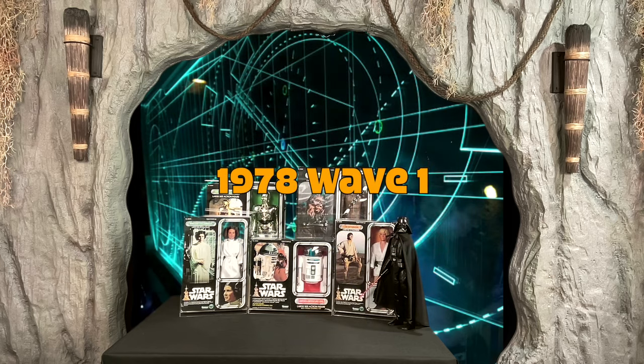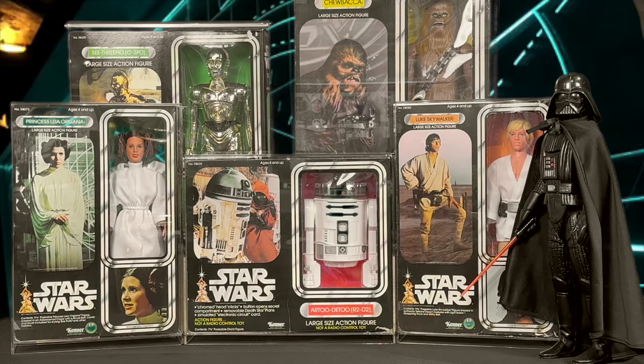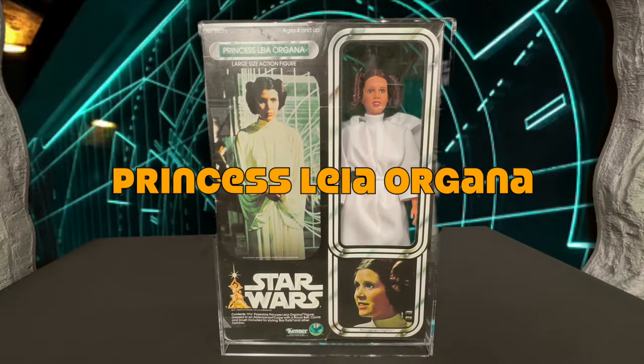Wave one: preparing us kids for Christmas 1978, Kenner would release six large action figures in the first wave. That wave would consist of C-3PO, Princess Leia, R2D2, Chewbacca, Luke Skywalker, and Darth Vader.